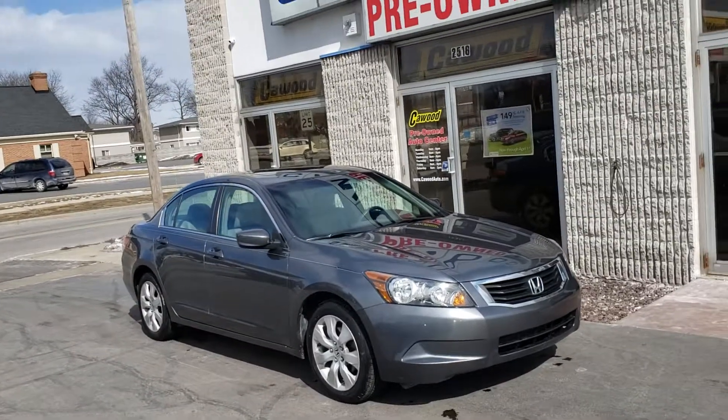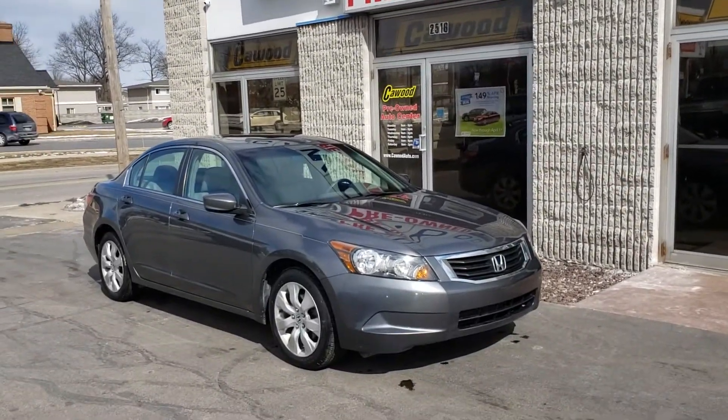Again, my name is Kyle at Kaywood — '08 Honda Accord.